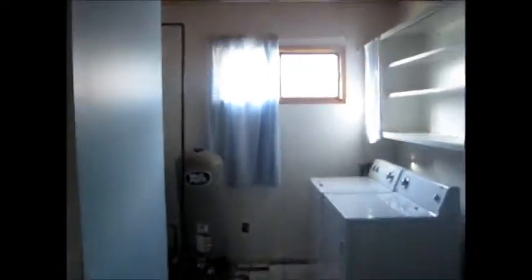And then this is the fourth bedroom, nice and big. And come back this way — this is our front door, our hall closet, and our laundry room. And that's everything.